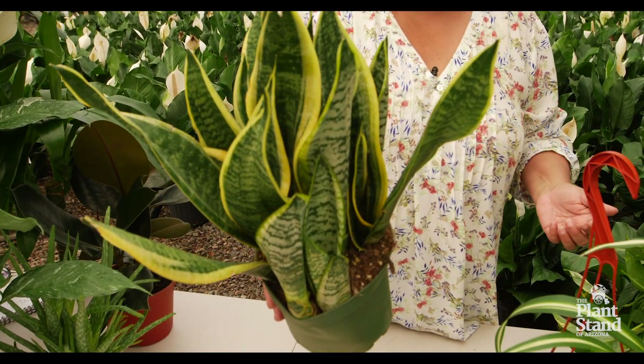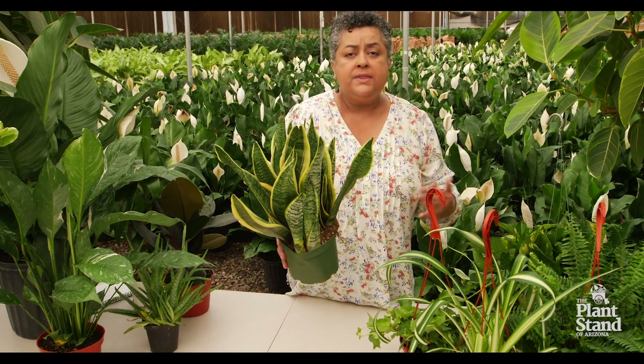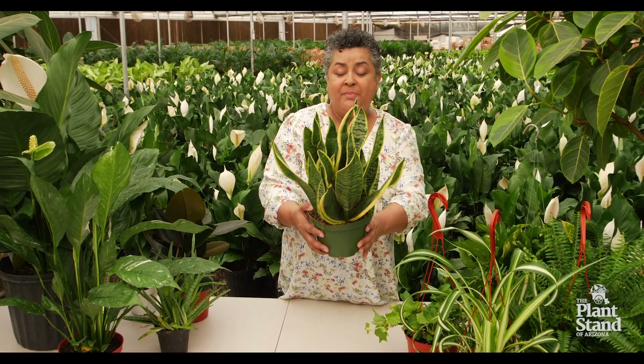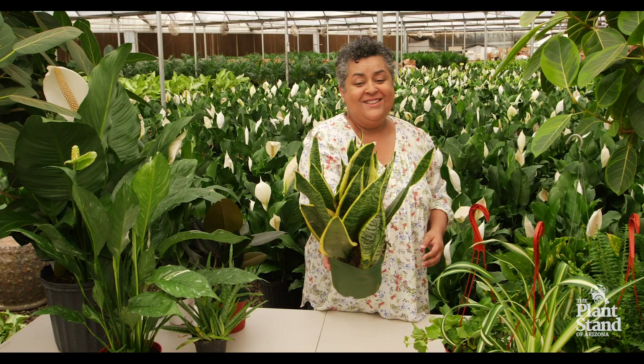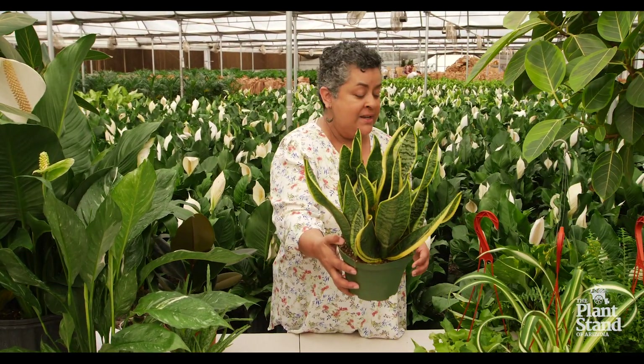NASA does recommend having three or four plants that do the air purification within each room of your home. So that's a great excuse to buy some more plants, I think. So this is the Sansevieria — this particular variety is Laurentii.